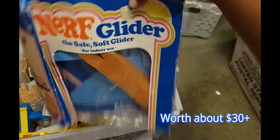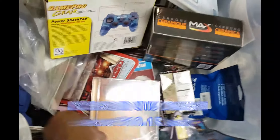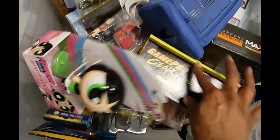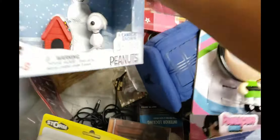There's a Nerf glider — the safe soft glider. A bunch of Fisher Price and Thomas items. Jeopardy game. Fisher Price. So like I said, it's a big mix — new stuff, discontinued stuff, old stuff, used stuff.